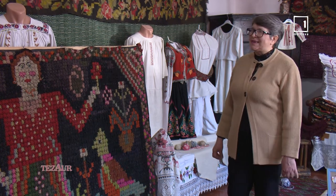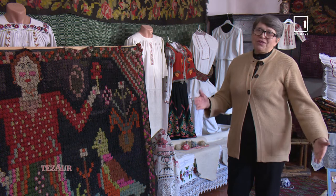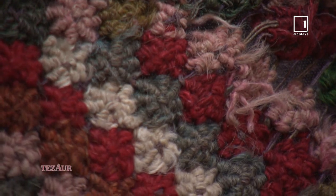Se sugerează deschiderea la muzeu a unui atelier de țesut covorașe în bumbi. De ce nu? Foarte bună idee – trebuie să procurăm ramele și facem un masterclass la muzeu cu țesătura în bumbi.